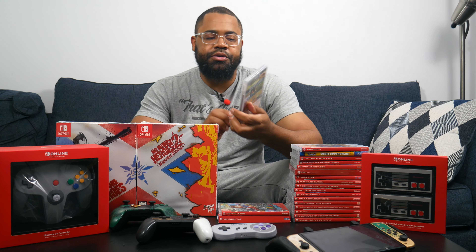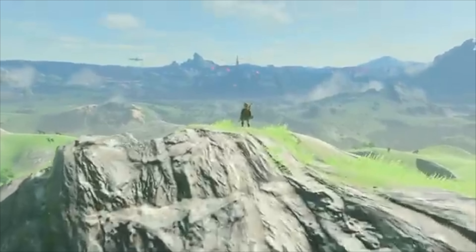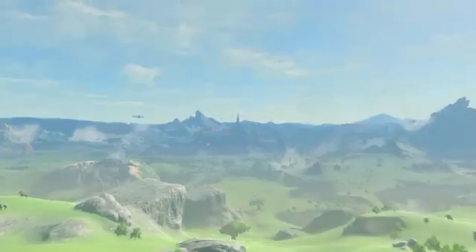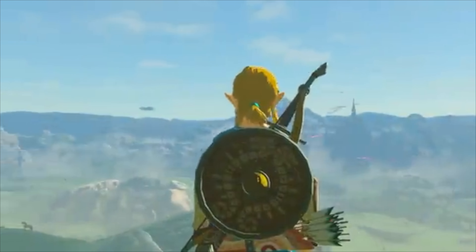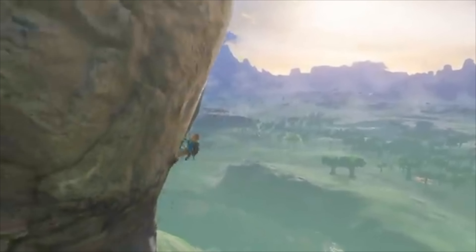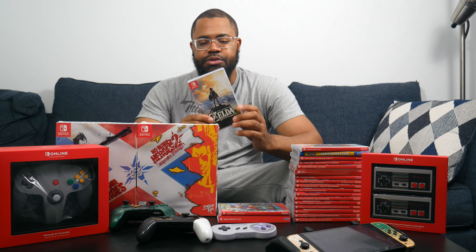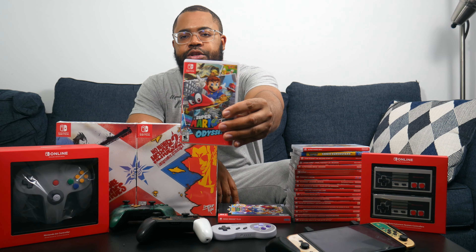Then we have The Legend of Zelda: Breath of the Wild. It took me until Tears of the Kingdom came out to actually beat this game. Zelda is my favorite franchise of all time and the way they changed everything — the open world RPG, the cooking — I just couldn't get into it. I probably put in 10 hours over the course of five years. But when Tears of the Kingdom came out I pushed through, put in 55 hours, and ended up actually loving it. Tears of the Kingdom was the cherry on top. I get the hype now.